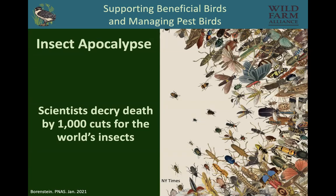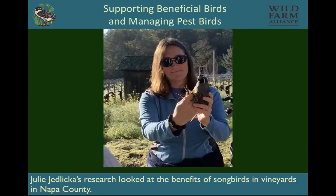There is an insect apocalypse occurring, and birds eat insects. As we make things more safe and make more habitat available for birds, we're going to be helping the insects too. Dr. Julie Jedlicka did some really cool Western bluebird research in vineyards in Napa County — three different kinds of studies. She put up bluebird boxes in the vineyards and found that when the boxes were there, the bluebirds increased ten times.